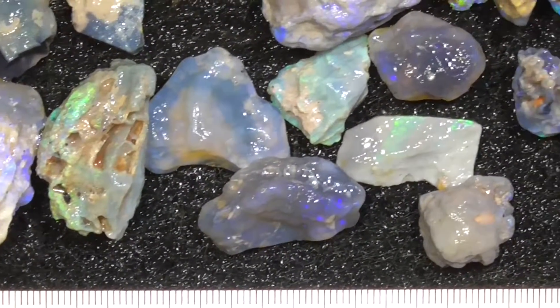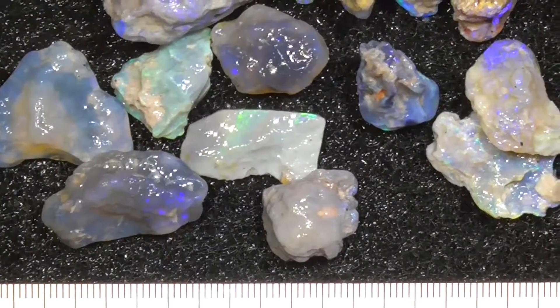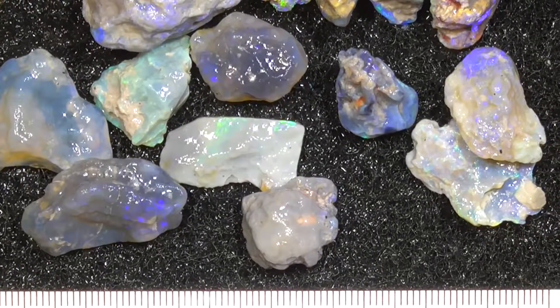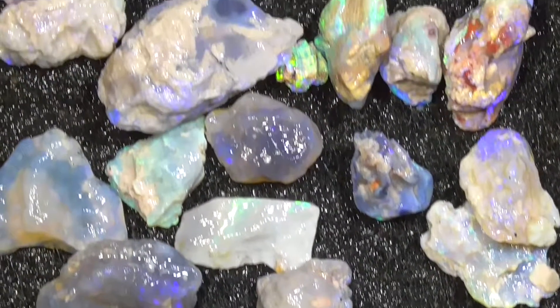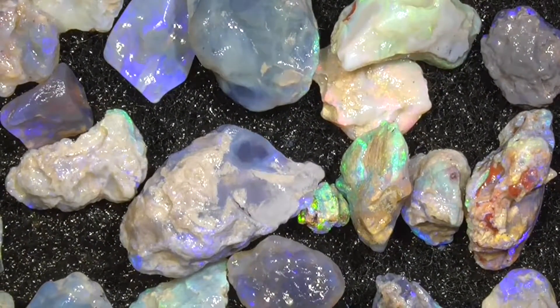Size varies a little bit — a couple of extra-large pieces of knobby type material, a little super bright piece there in the middle, and blue crystal pieces.